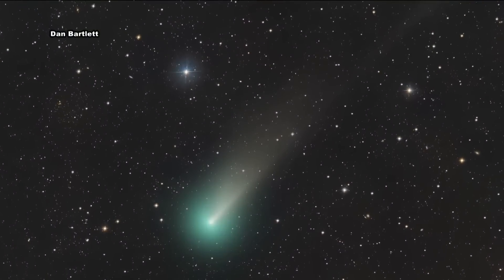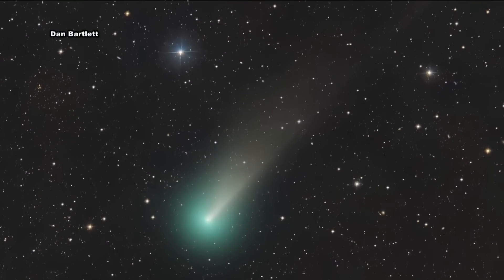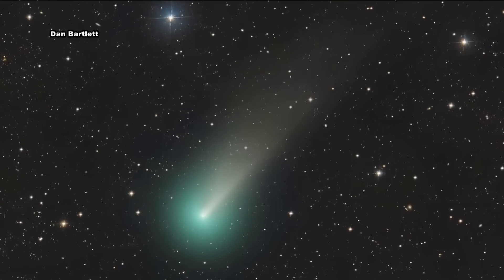This is a picture of a green comet which is shooting through our solar system for the first time in 50,000 years. We told you about it last month when it was close to the sun. Now it's nearing Earth and will be the brightest it's ever been.